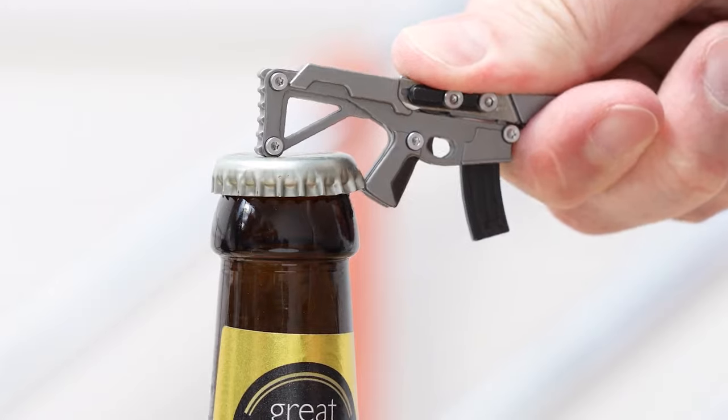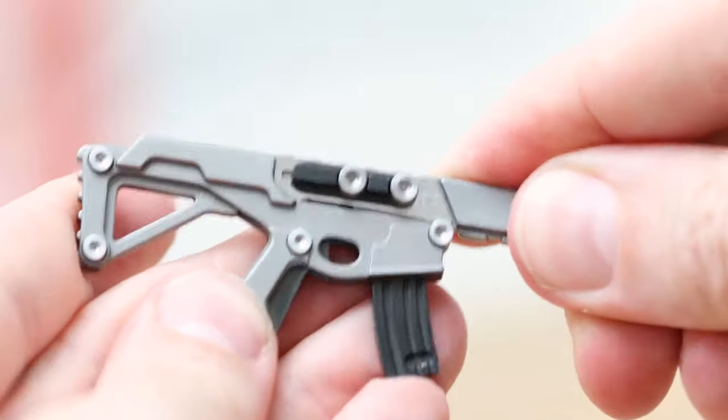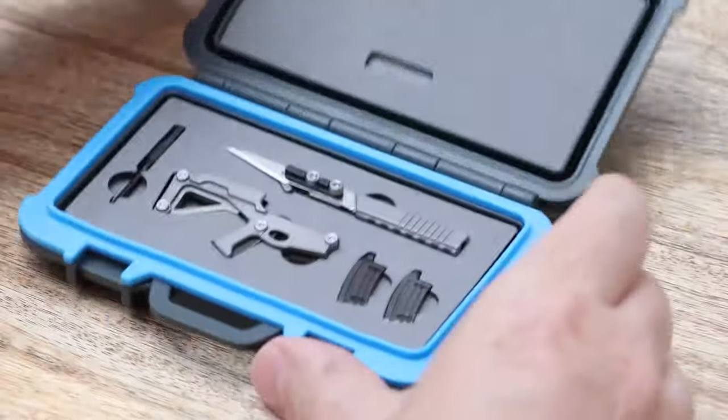The Puna is ready for any adventure and it's the perfect tool for everyday tasks, like opening packages, fixing small things, or even self-defense. If you're looking for a versatile and reliable EDC tool, the Puna is the perfect choice for you.